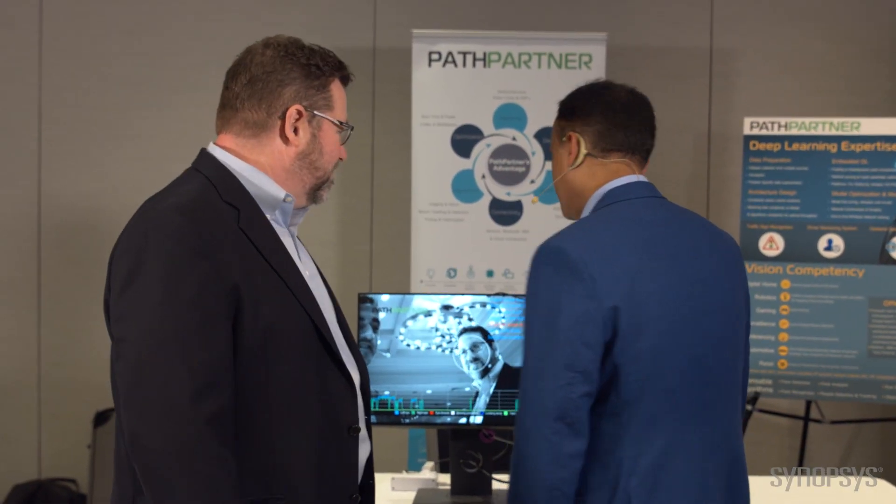Thank you for sharing that information. If you want more information, go to the Synopsys website or visit PathPartner online. Thank you very much.